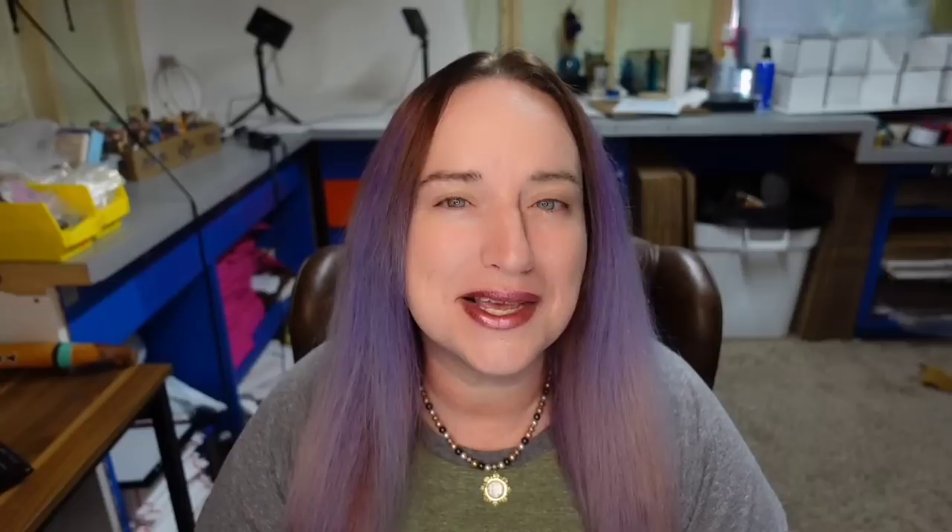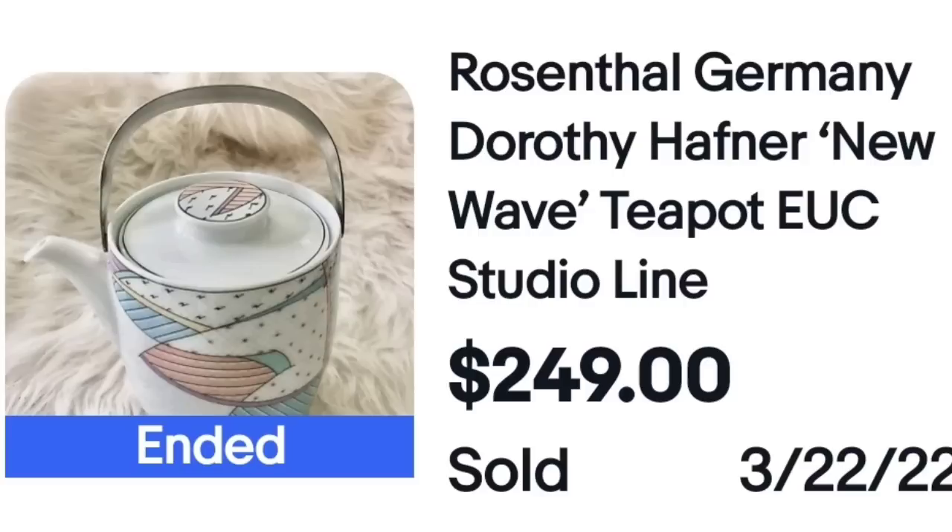Next is a brand I've showed you several times and this one looks different. In these videos I try to find things that are brands I'm seeing in quite different looks, as well as the fact that some of these makers make stuff you would not typically think is theirs. This is a Rosenthal Germany Dorothy Hafner New Wave teapot, excellent used condition, studio line — a really cute little teapot that sold for $249. The bottom shows it is clearly marked so you would be able to identify it.